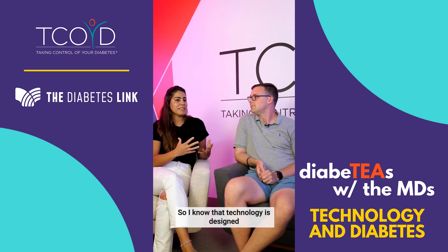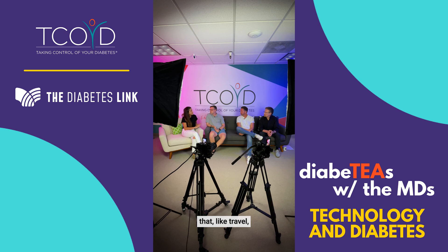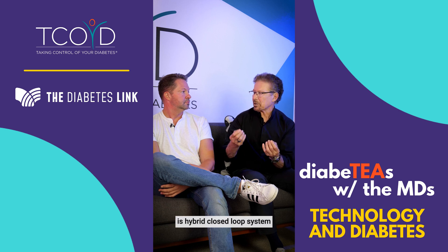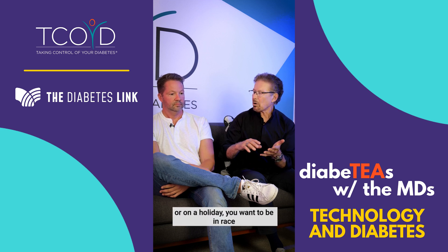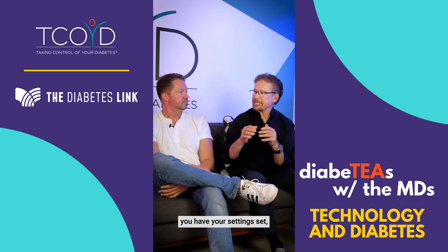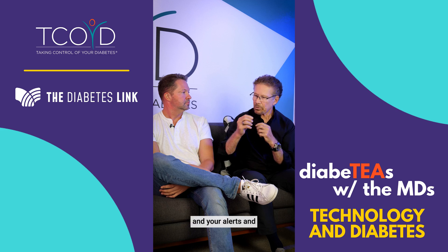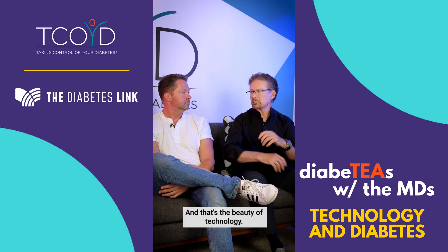So we know that technology is designed to make our day-to-day tasks easier, but what about beyond that — like travel, visiting people, going to college, sitting in an exam? Where does technology fit into that? Well, the ultimate technology in this day and age is a hybrid closed loop system with automatic insulin delivery. And no matter if you're taking an exam or on a holiday, you want to be in range, because when you're out of range, it wrecks your vacation and it wrecks your exam. Once you have your settings set — your sensitivity factor, your insulin to carb ratio, your basal rate, and your alerts and alarms set correctly — it could make life so much easier no matter what you're doing. That's the beauty of technology.